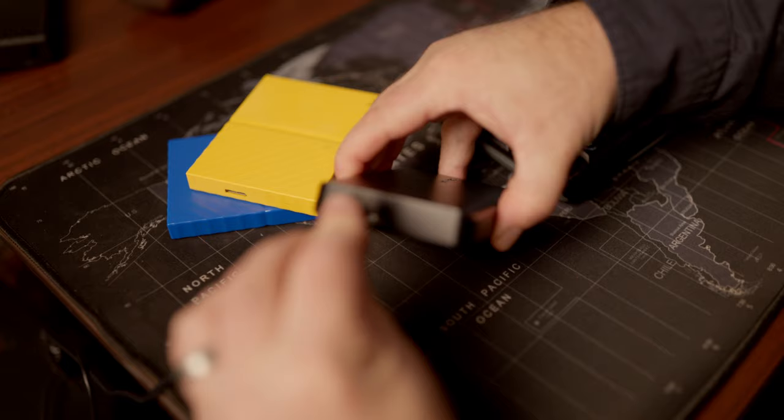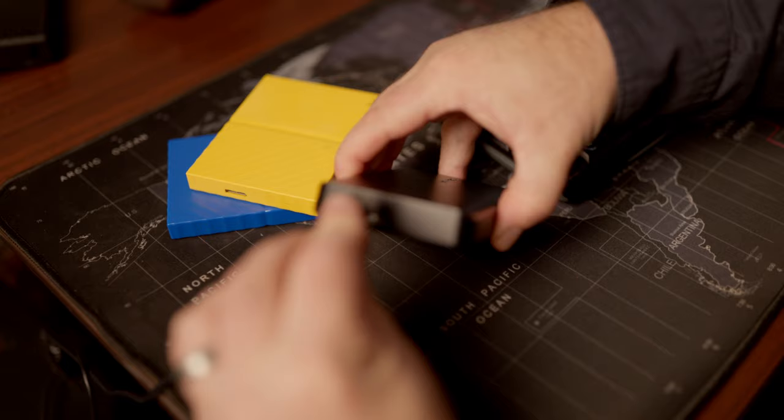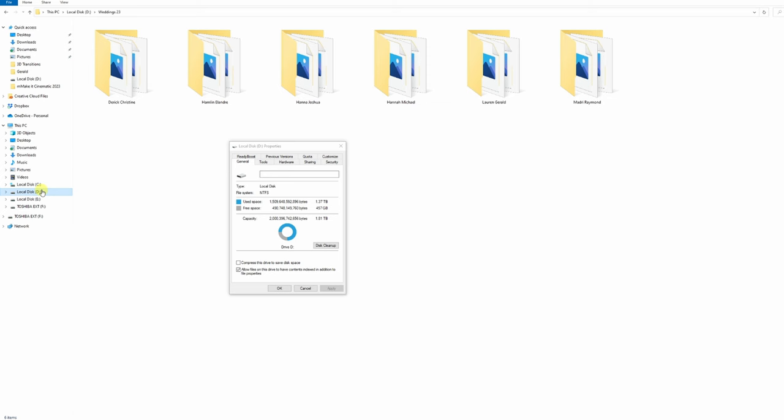The hard drive of your computer has a significant impact on speed due to its read and write capacity. As tip number two, I strongly suggest you use an SSD drive for editing. Ensure your photos and Lightroom catalogs are loaded on the SSD, as this will significantly increase the read and write speeds. I've linked the SSD I use down below.